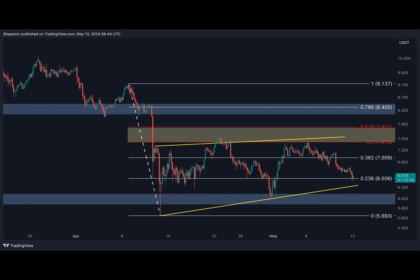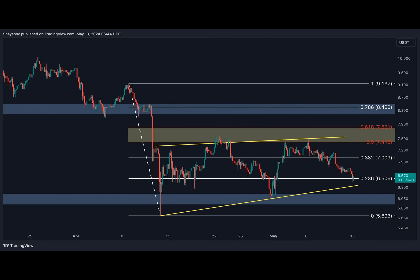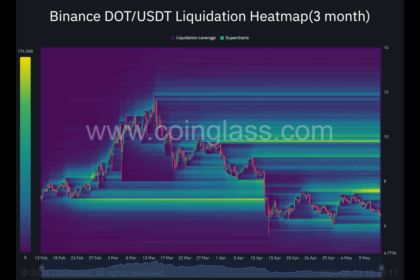On the daily chart, we observe a captivating dance between buyers and sellers, each vying for control over the six dollar to seven-fifty price range. A decisive breakthrough from this arena is vital to predicting Polka Dot's future course.